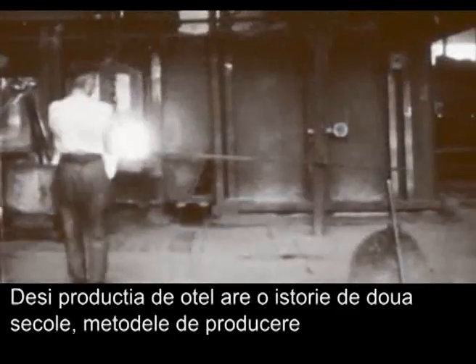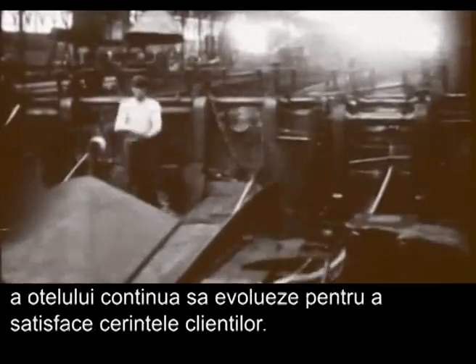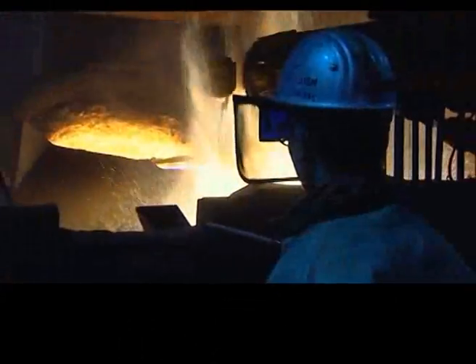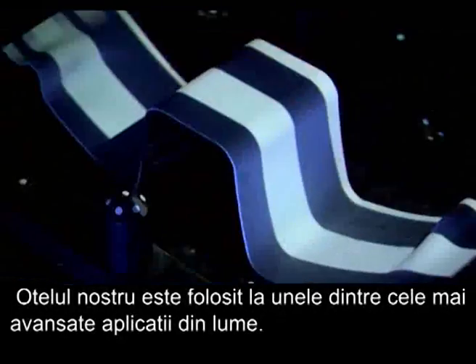While the history of steelmaking dates back two centuries, the methods used to manufacture steel continue to evolve in order to meet customer requirements. Steel is used in some of the most advanced applications in the world.